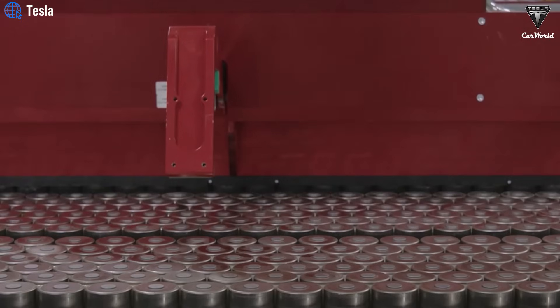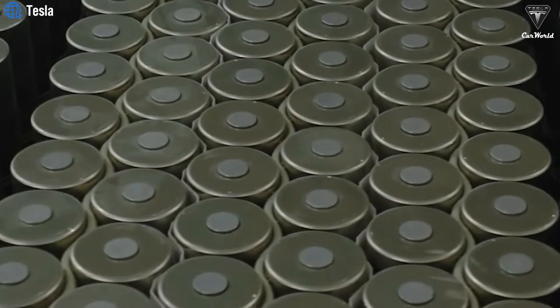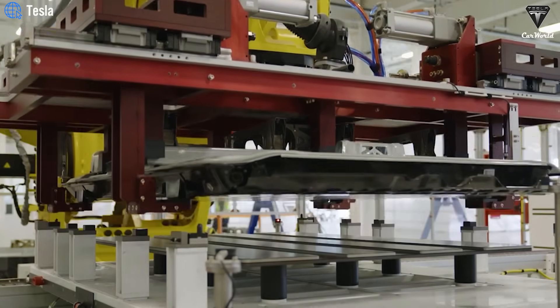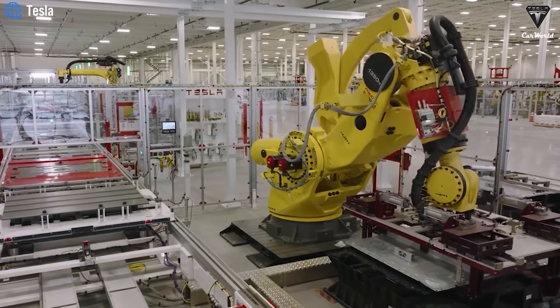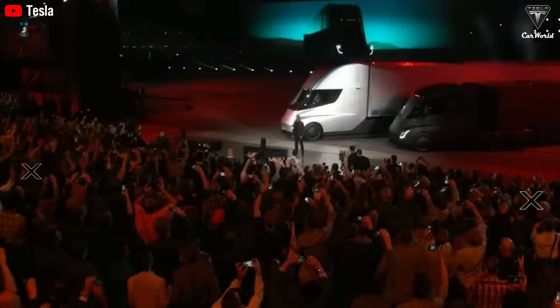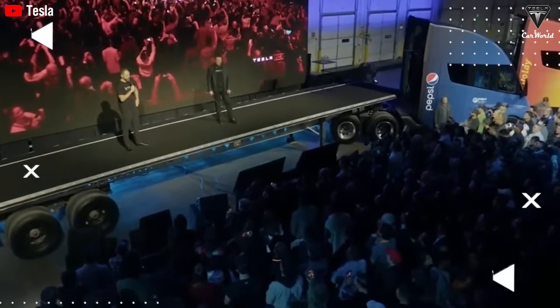However, battery safety alone doesn't determine the overall safety of an electric truck — driver behavior also plays a major role. In reality, even less safe lithium-ion batteries cannot cause fires or explosions without some form of collision. In a recent fire incident, it was evident that something was missing from the Tesla Semi: full self-driving capability. The good news is that Tesla is actively preparing to integrate full self-driving into the Semi, as recent footage has shown.